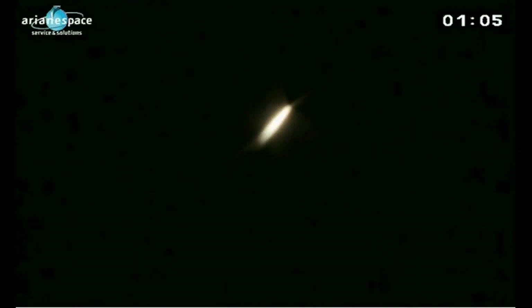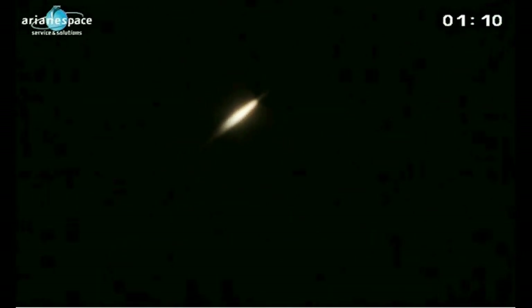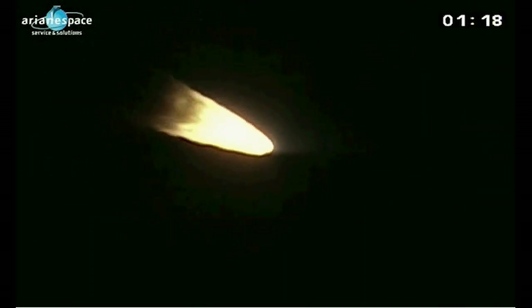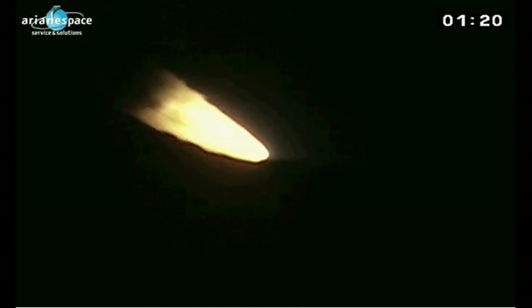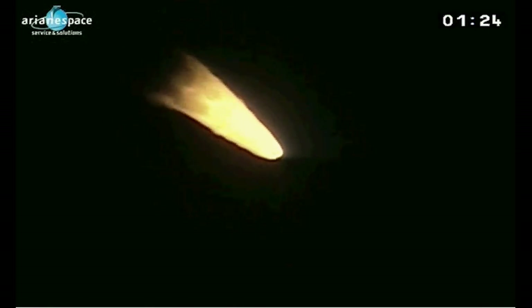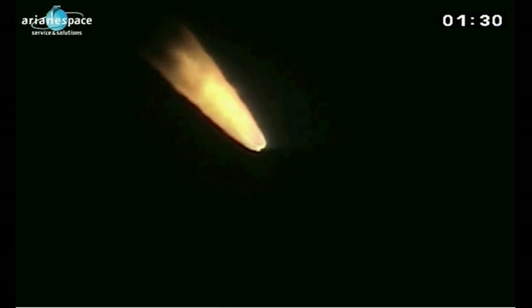Antoine, they're your babies, aren't they, the boosters? You're a pyrotechnics expert and you've spent many years working with them. That's true. And they are providing 90% of our thrust right now. Each booster burns two tonnes of solid propellant per second. To give you an idea, if you fill your car once a week, that's how much gas you would use in a year. Quite incredible. And we can hear it now — the sound has finally reached us.